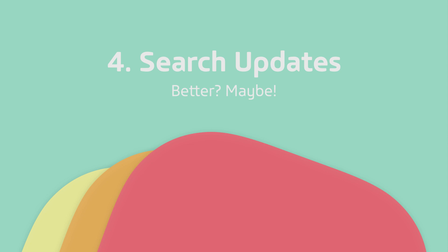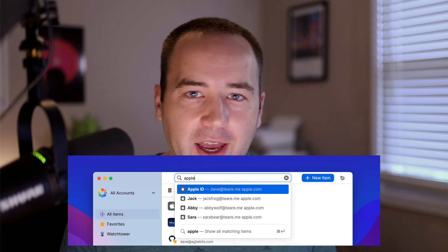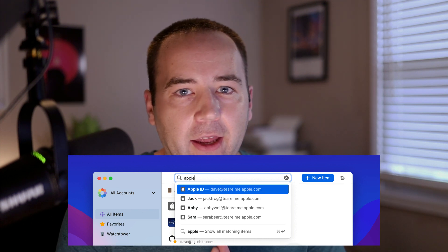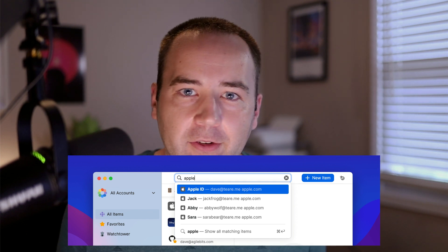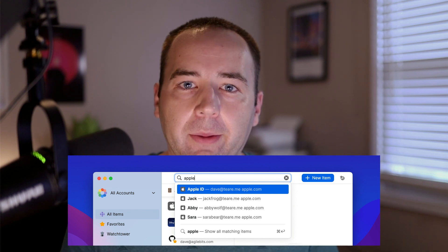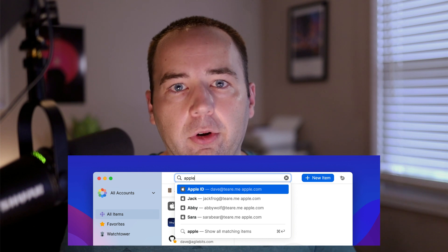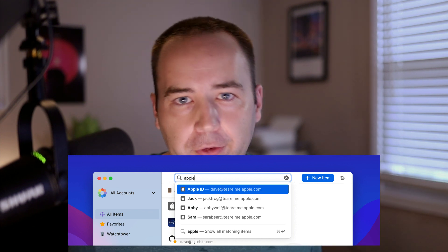Thing number four is an update to search. Search is similar to before — you can click into a search box anywhere in the app or use Command-F to find. The search box is now more similar to something like Slack or Alfred, where you see a list of results, can arrow through them, and go straight to an item. You can also hit Command-Enter to go straight to a full list of results and filter from there. It's a lateral change — what they had before was pretty good and this is good as well, just different.